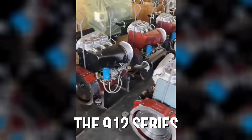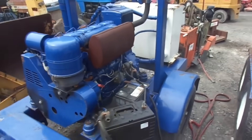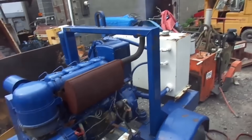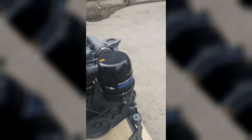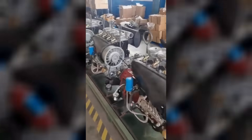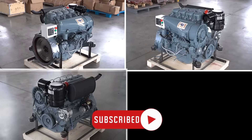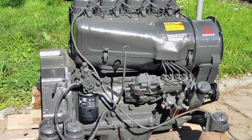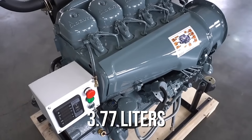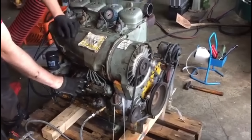By the 1960s, Deutz introduced the 912 series with the F4L 912 quickly becoming its most iconic engine. What set it apart wasn't raw power or futuristic technology — it was the absence of everything farmers expected to see on a diesel. There was no radiator, no water pump, no antifreeze, and none of the hoses or gauges that had become second nature for operators. The entire liquid cooling system that defined other diesels simply wasn't there. The F4L 912 itself was a four-cylinder, naturally aspirated diesel displacing 3.77 liters and typically producing between 46 and 73 horsepower, depending on application and rating.